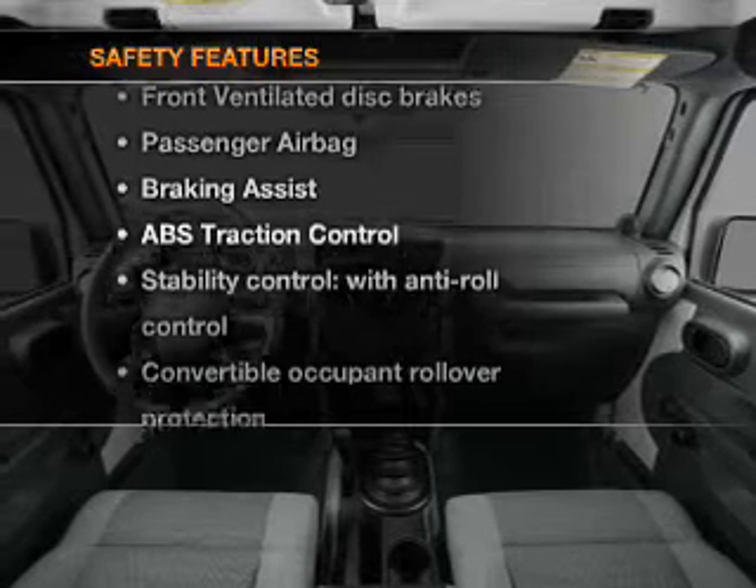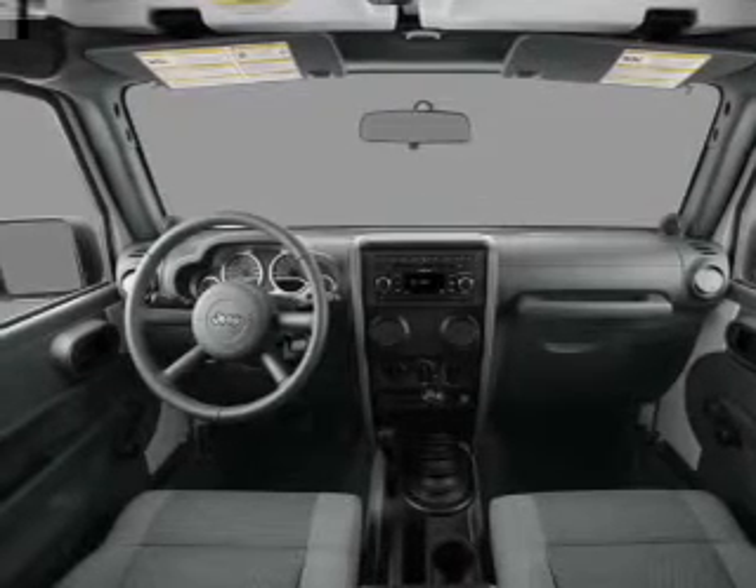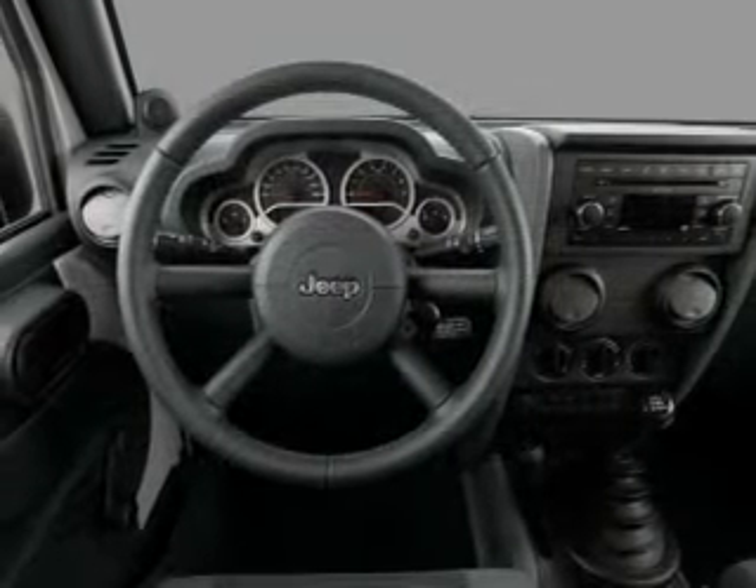And for your peace of mind, the following safety equipment is included: front ventilated disc brakes, passenger air bag, and stability control.